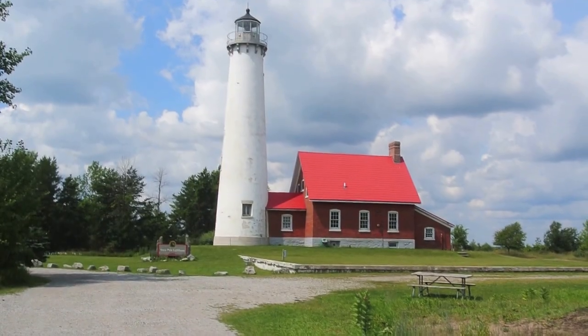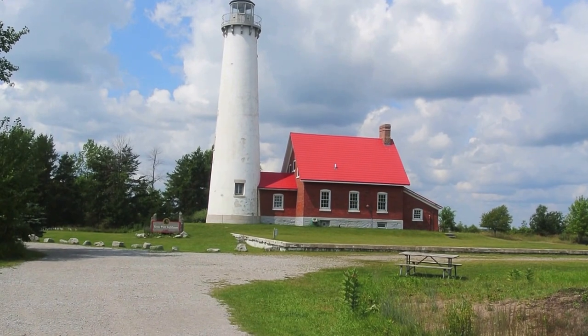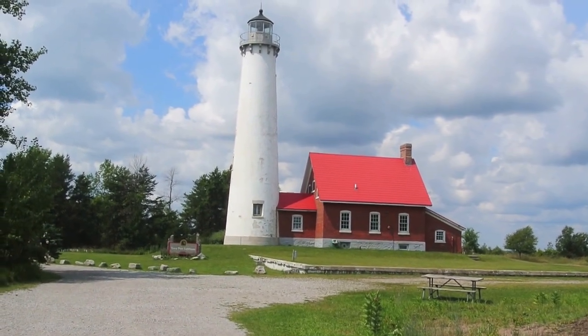Here we have the Tawas Point Lighthouse. Tawas Point itself juts out on the north side of Saginaw Bay. Everything to the north of Tawas Point is in Saginaw Bay, and everything to the south is on Lake Huron.